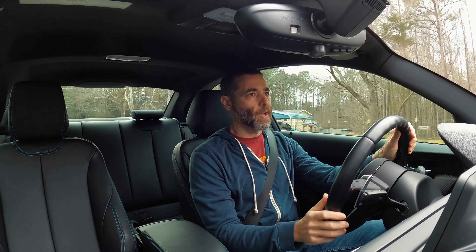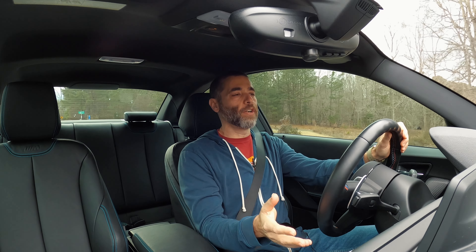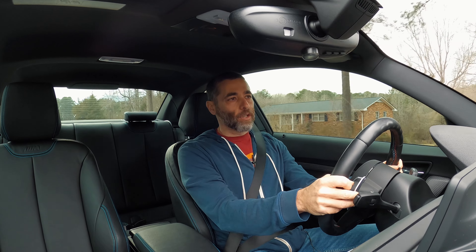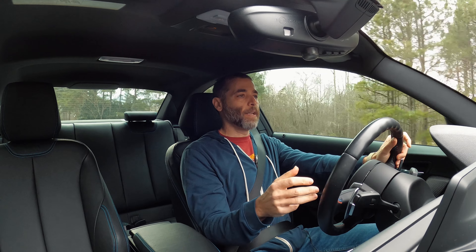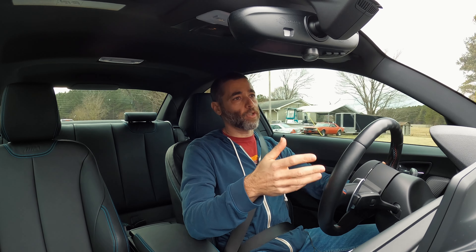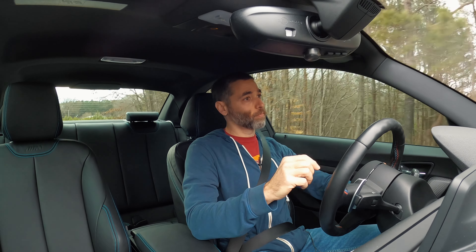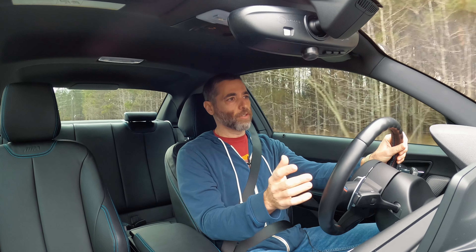I think this is one of those cars that Roundel does a write-up about in 2045 with a title like 'The Long Lost ZL9 Options Group M2' — because it is one of 150. Geeky little options groups like that do make the car worth more money in the future. People love that kind of rarity. These manually adjustable seats are fantastic. The ride is a little firm, as expected — the Performance Package coilovers are firmer than the standard M2. And the exhaust sounds really great; not overbearing, but certainly sounds good.